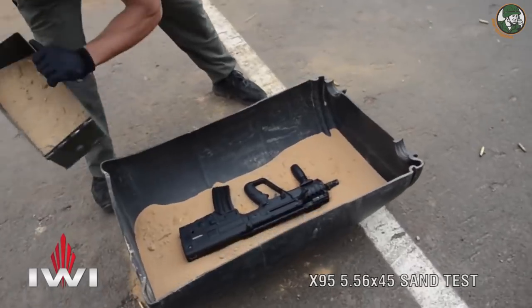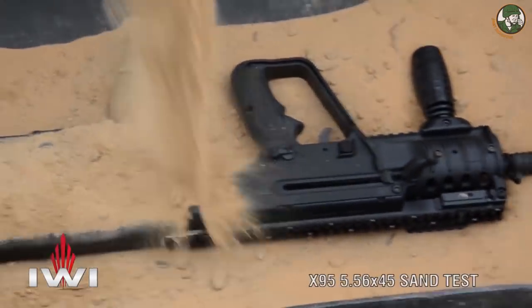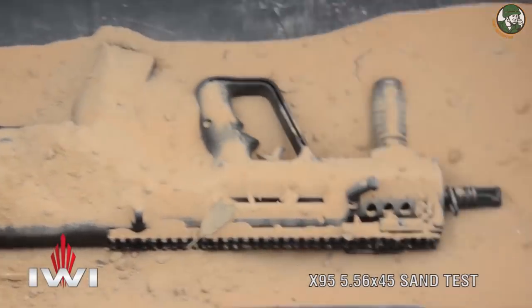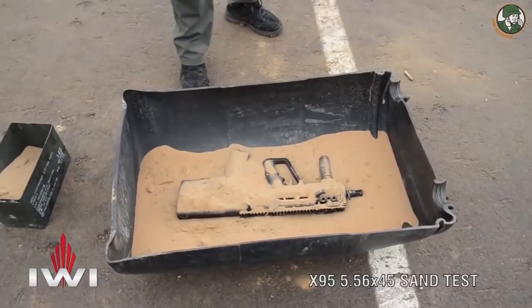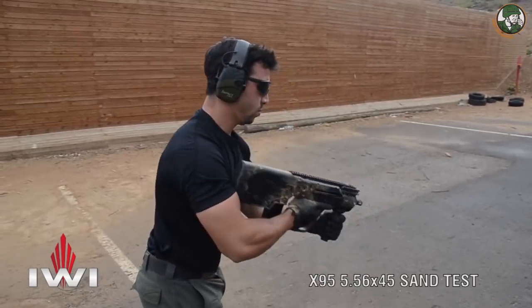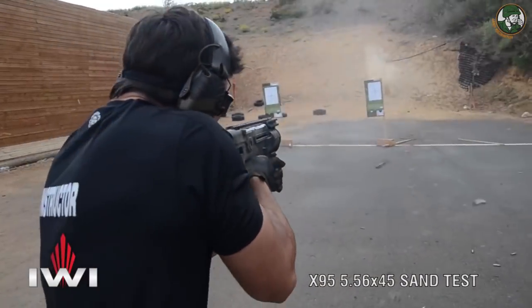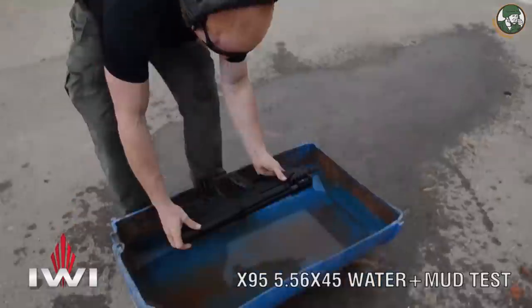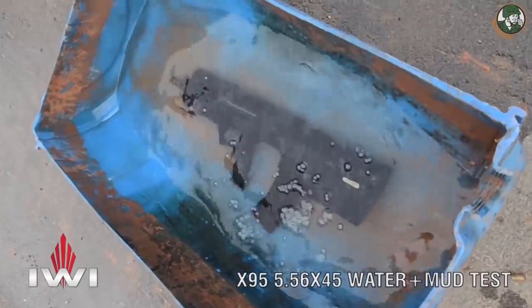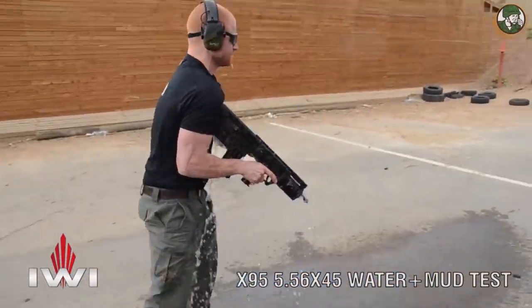Israel's weapons industry, a leader in the production of combat-proven small arms for law enforcement agencies, governments and armies around the world, will market its Tavor X95 bullpup rifle in Canada starting from the first quarter of 2017. Based on the US model, the Canadian Tavor X95 will be adapted to the Canadian market with an 18.6 inch barrel.